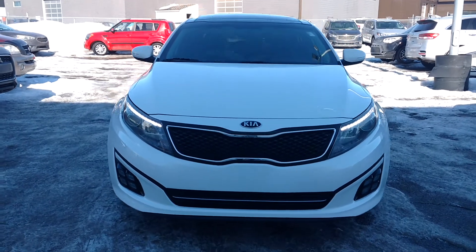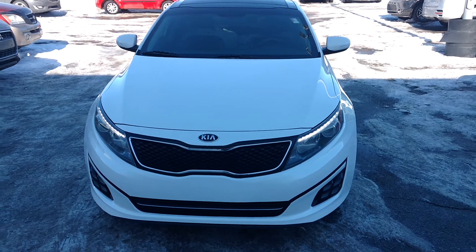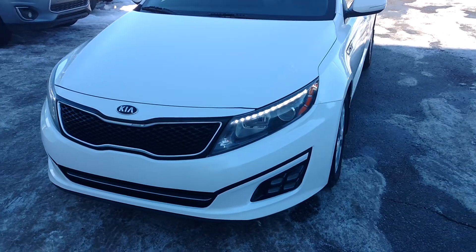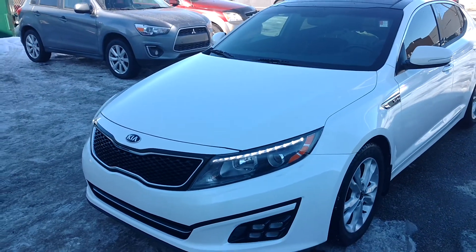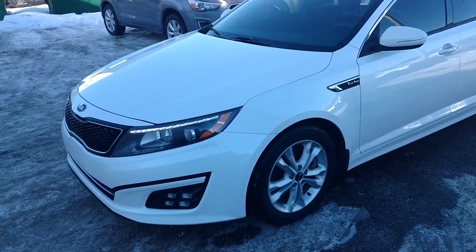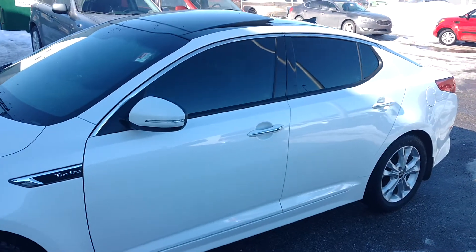Here at Straight Line Kia, I just wanted to show off our 2014 Kia Optima 2.0L turbo, 4-cylinder inline — one of the most fuel-efficient and powerful engines, with 276 horsepower and 265 foot-pound torque, with that 4-cylinder inline making it extremely fuel-efficient.